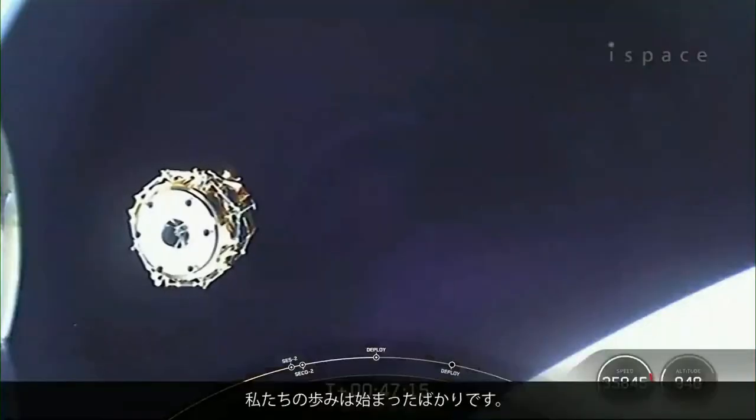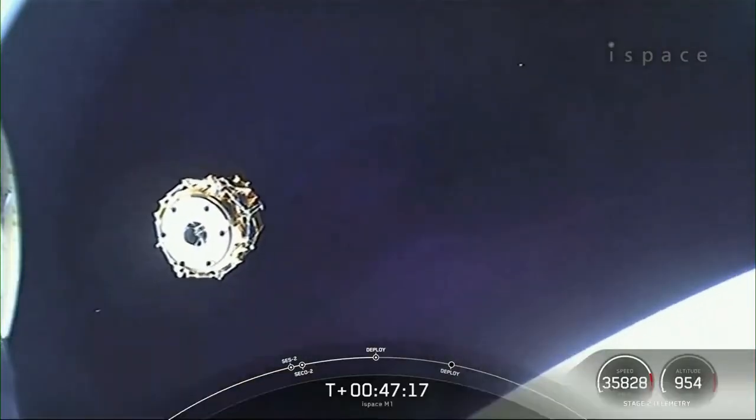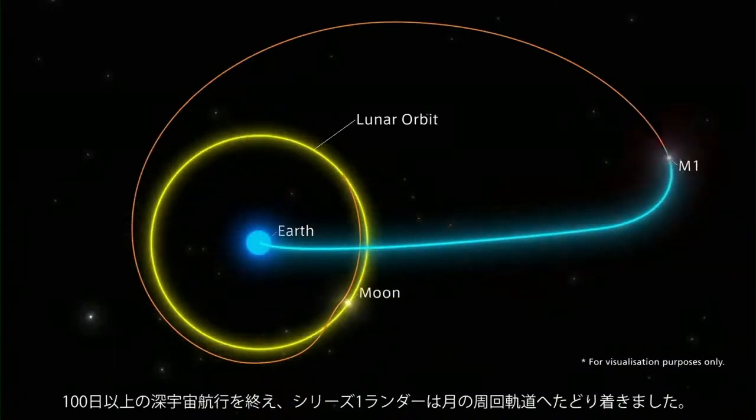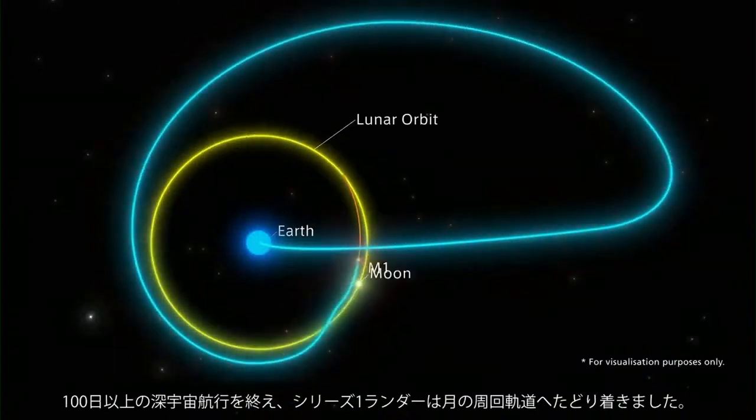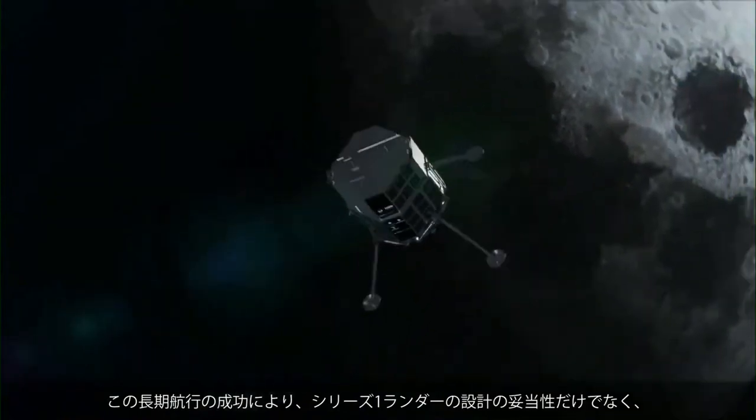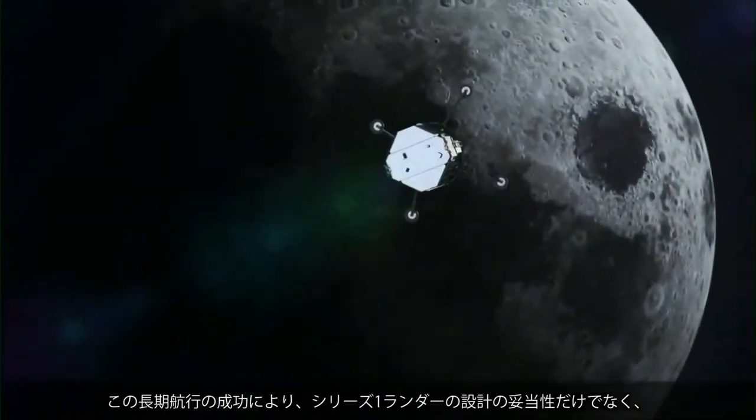We're going to the moon, and we're just getting started. After 100 days of deep space cruise, the Series 1 lander arrived in lunar orbit. The successful completion of this long voyage not only validates the Series 1 lunar lander design —